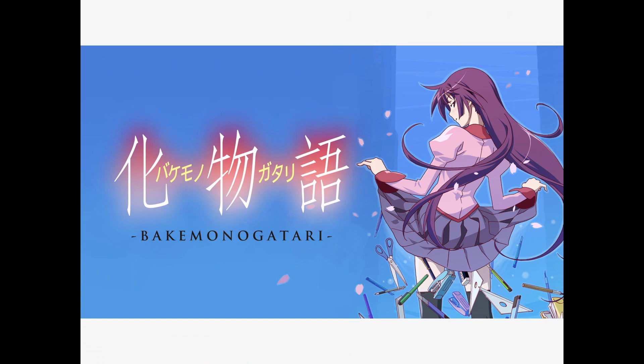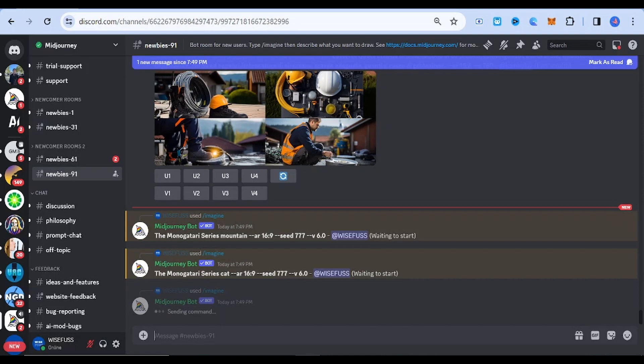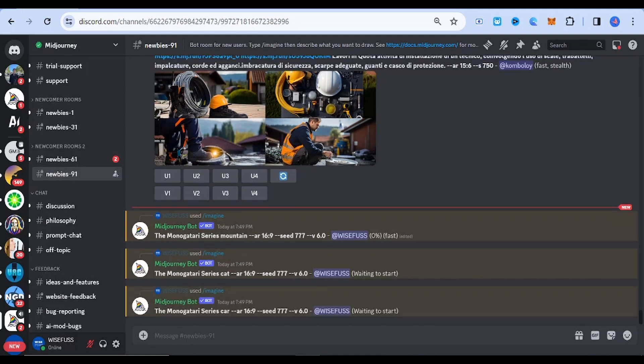The Monogatari Series. This style blends supernatural and psychological themes, focusing on character interactions and visually stunning settings. It offers a unique narrative style and strong character development.